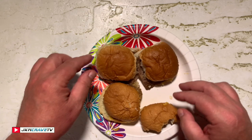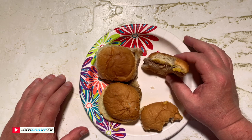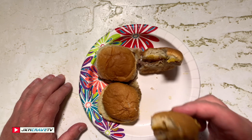All right, now it's time for the White Castle. Definitely your typical White Castle flavor — getting the onions, steamed onions. The one thing about the Great Value is that the roll is very, very sweet.